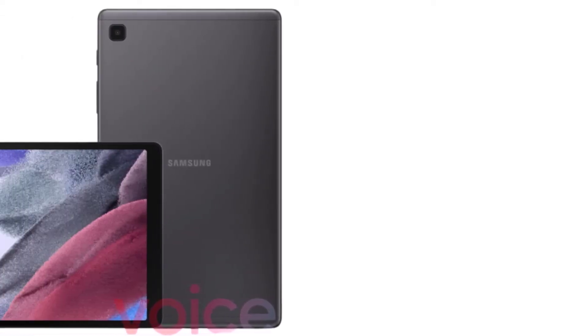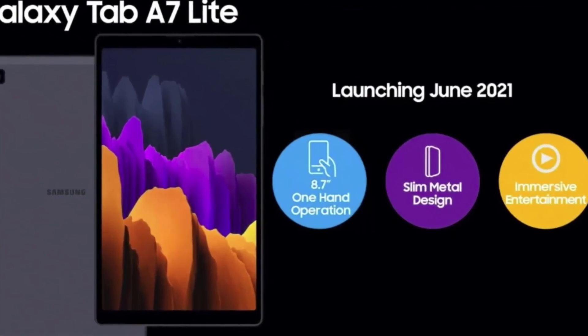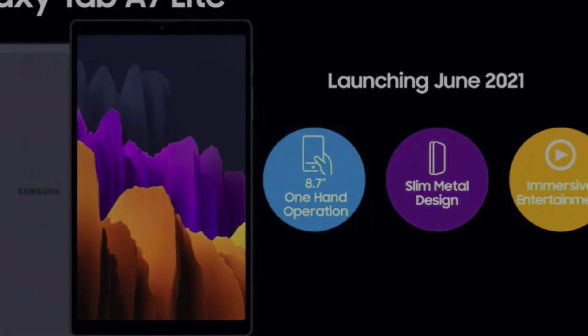Samsung is announcing the Galaxy Tab A7 Lite in June this year. The tablet can be offered in three variants: 5G, 4G LTE, and Wi-Fi only. The prices of the Tab A7 Lite are still unknown.